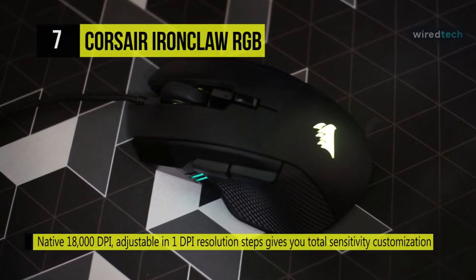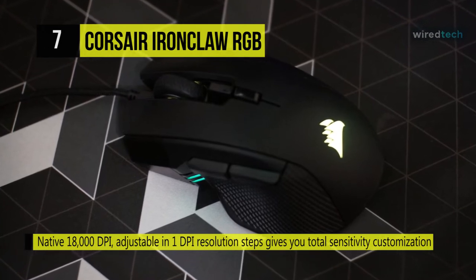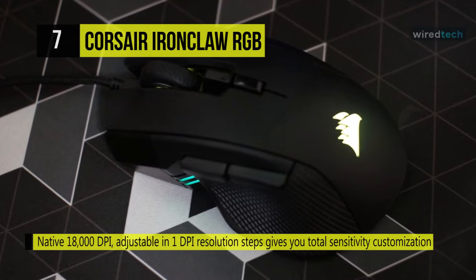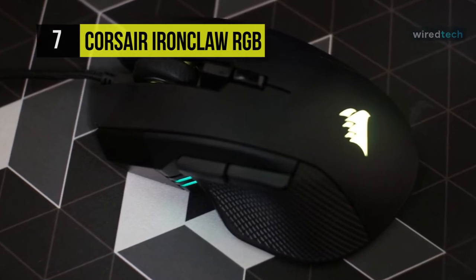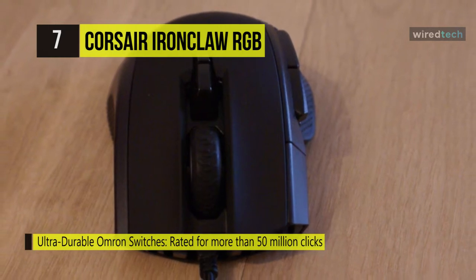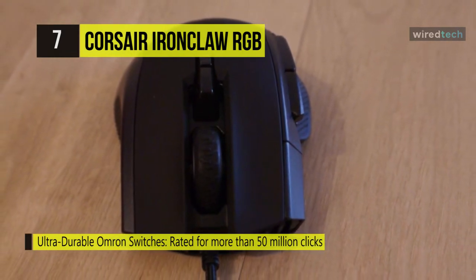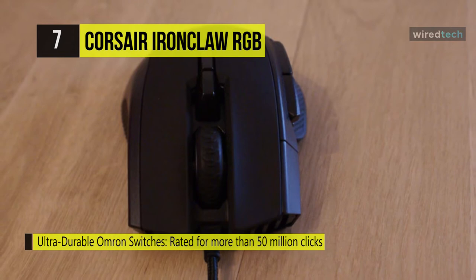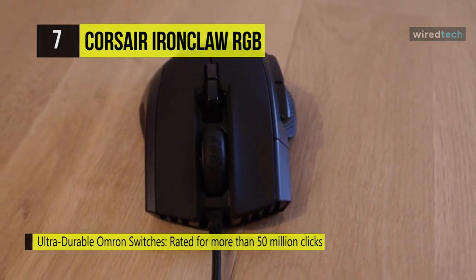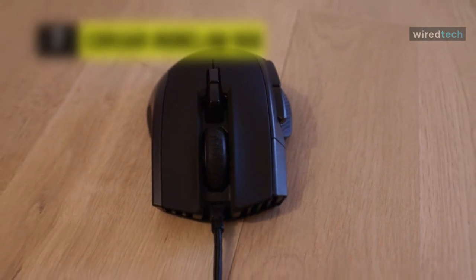The powerful Corsair iCUE software allows you to precisely tune sensitivity in 1 DPI steps and customize the seven programmable buttons with macros or remaps to give you an in-game edge. Moreover, the iCUE software also unlocks dual-zone RGB lighting control, allowing you to instantly synchronize lighting across all your iCUE compatible Corsair devices, from mouse to case lighting and more.